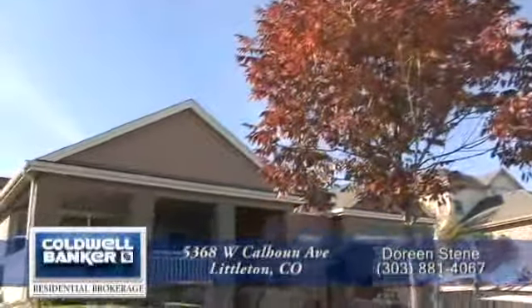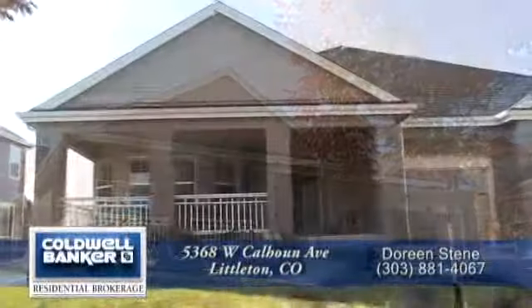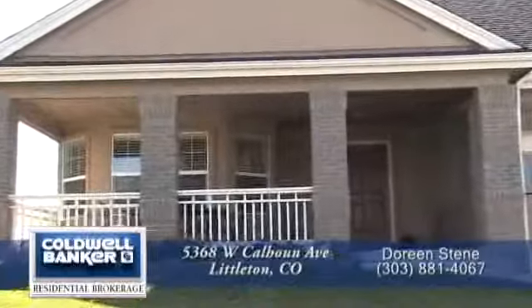Welcome to 5368 West Calhoun Avenue in Littleton, Colorado, about 20 minutes south of downtown Denver and 20 minutes east of the Denver Tech Center.